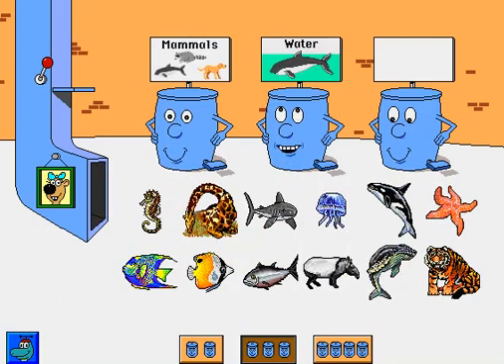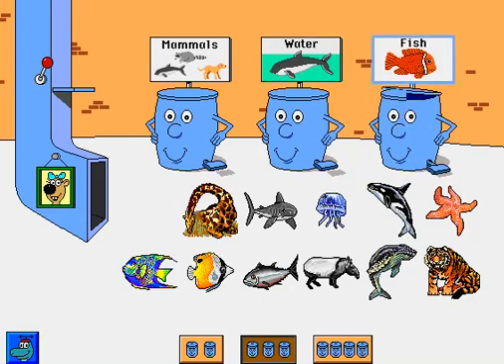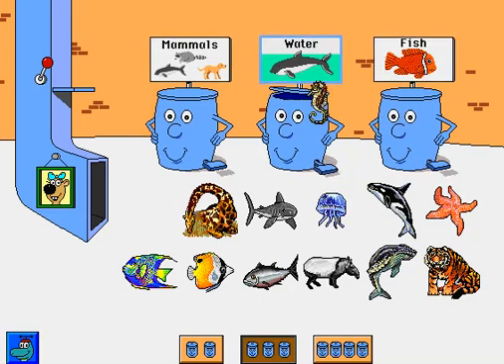Mammals. Animals that live in water. Fish. Seahorse.